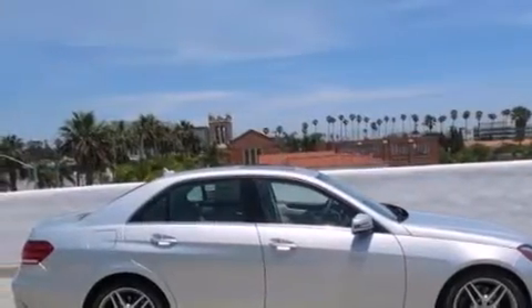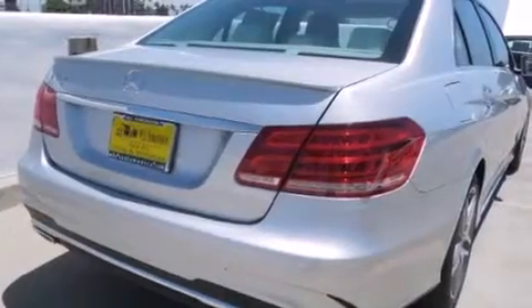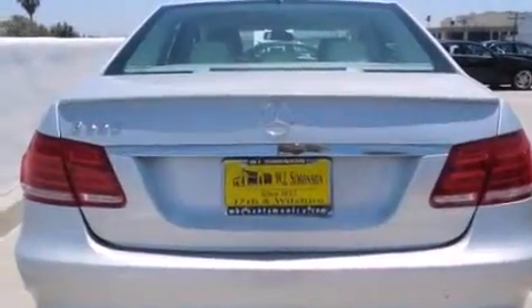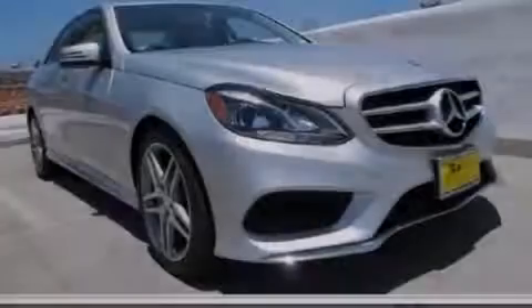With an EPA estimated rating of 30 miles per gallon on the highway, this automobile does not compromise its fuel efficiency for size, comfort, or fun. Contact us today to schedule your opportunity to see this automobile in person.